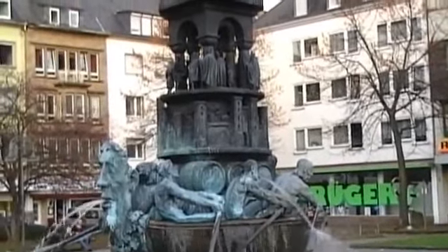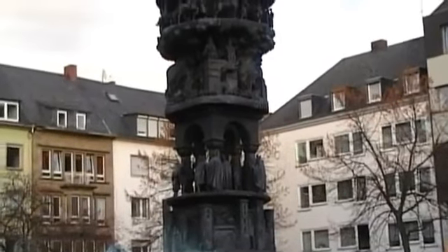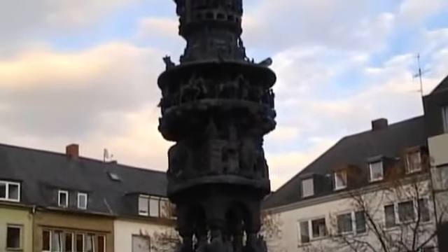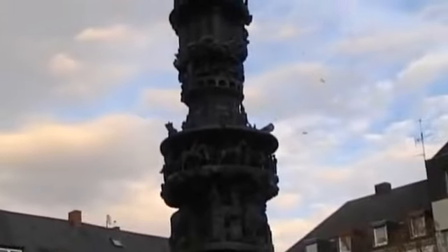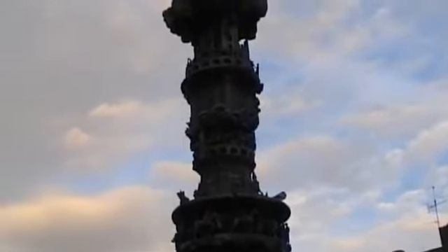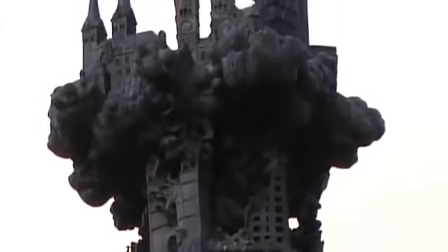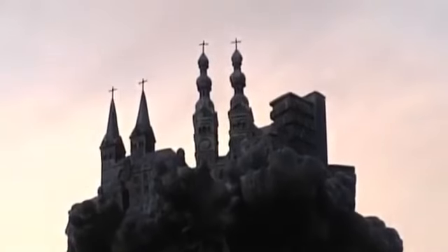The column depicts its founding by the Romans, Franconian rule, rule by the Archbishop of Trier, the Crusades, the economic boom of the 13th to 16th centuries, the Thirty Years War and the Witch Hunts, the French Revolution, and Koblenz under Prussian rule. Near the top is the destruction of the city in World War II, when 87% of the city was destroyed. Modern Koblenz rises from the smoke and ashes.